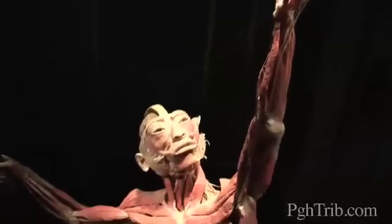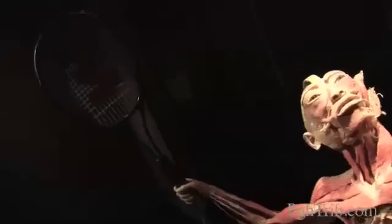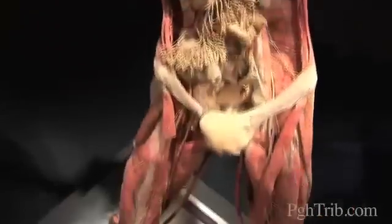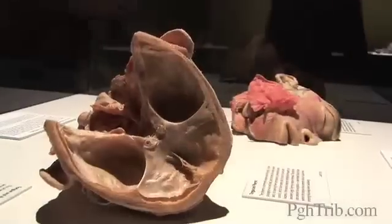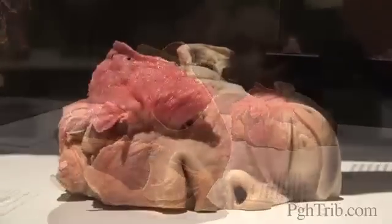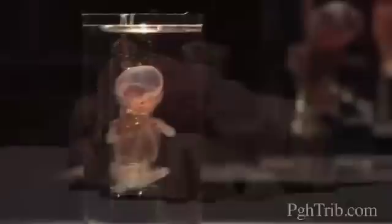incredible structure of the human body, its complexity, the way in which all of these things function, the interrelationships of the organ systems. For me, as a physician and most specifically as a forensic pathologist, I've seen these things in conjunction with all kinds of cases,